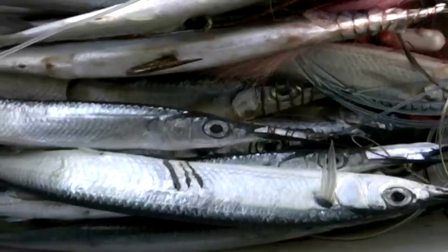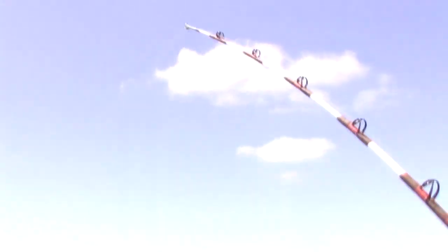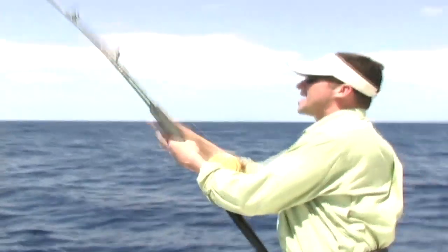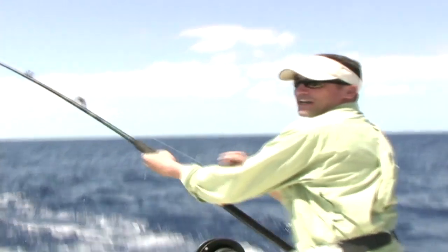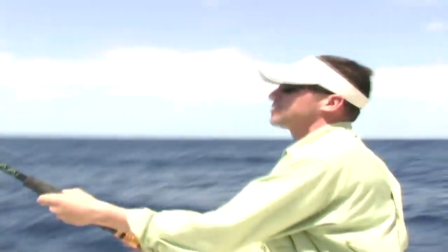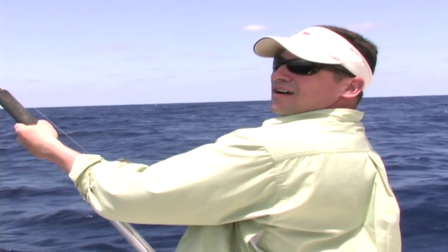Welcome back to On The Hook. We're on Long Island in the Bahamas, trolling skirted ballyhoo, and right now we're all hooked up. It's complete mayhem and madness right here — we've got mahi all over the place. We've got three mahi on, and the absolute reason is if you get a shot at that bird up there, it's called a frigate bird or a man of war, depending on what island you're on, which is just an absolute sign that the mahi are here.